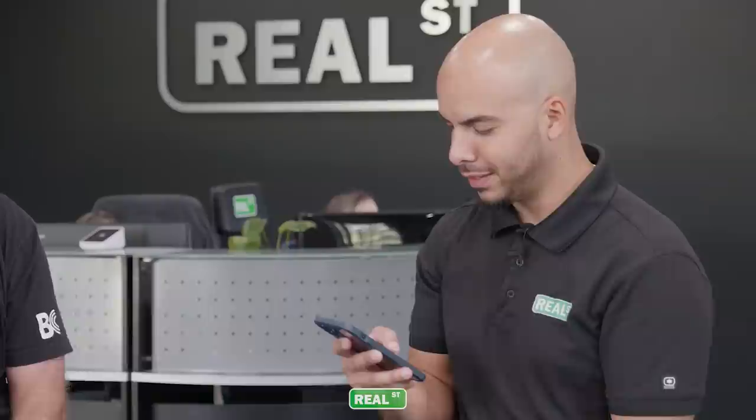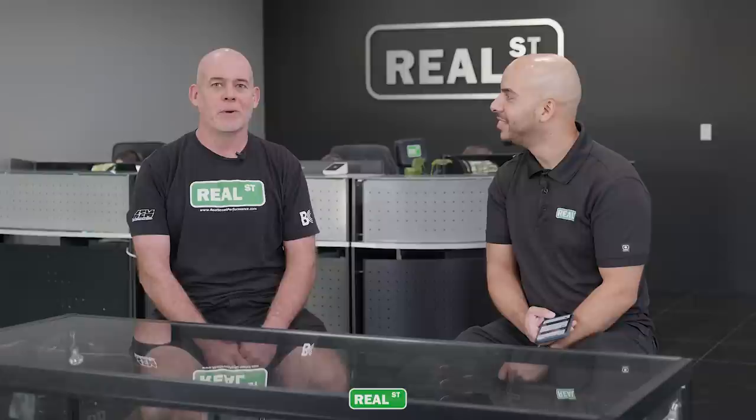Jay, how's it going? It's going good. I'm 45 years old, way deep into this career here at Real Street — I think we're about 17 years in — and I never imagined it would be this much fun.